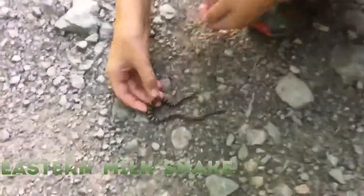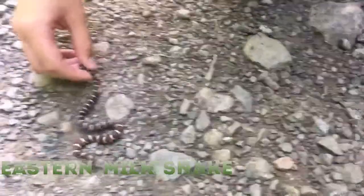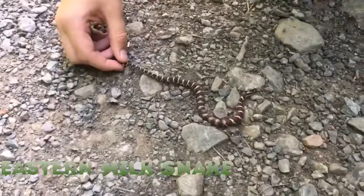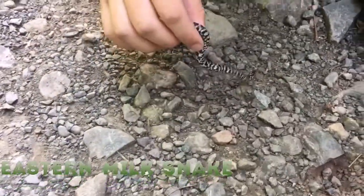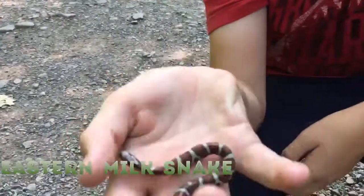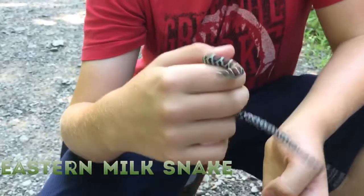Wow, look at him. He's a beauty. Gosh, he's pretty. This is an eastern milk snake right here. Wow, look at that color. Isn't that gorgeous? He's just ace.